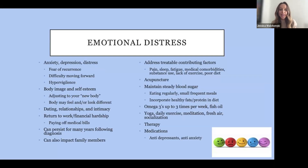Moving on to emotional distress, which is very common. A lot of times patients experience anxiety, depression, distress, fear of recurrence, difficulty moving forward, and hypervigilance. When you're finishing treatment and on surveillance — maybe monitored every three or six months — you might feel a symptom and hyper-focus on it. Bowel abnormalities, bloating, and discomfort can have so many reasons, but being hypervigilant is something we hear all the time. Body image and self-esteem are also affected — if you had surgery or radiation, maybe you're now menopausal, things look and feel different, and it can take time adjusting to what is almost your new body.